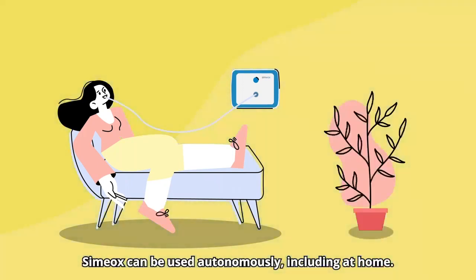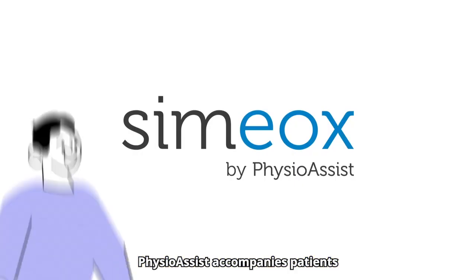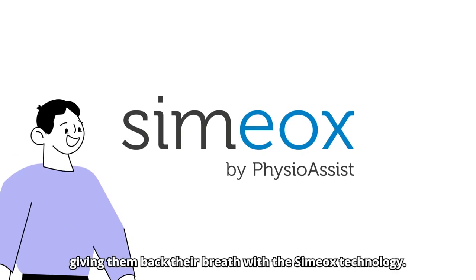Simiox can be used autonomously, including at home. PhysioAssist accompanies patients in improving their quality of life, giving them back their breath with the Simiox technology.